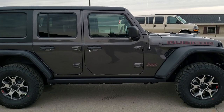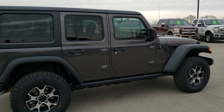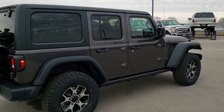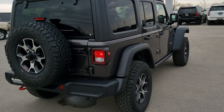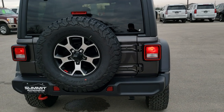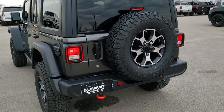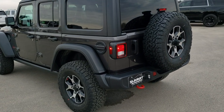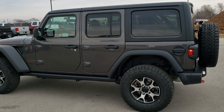This vehicle has a 3.6 liter Pentastar V6 motor. It's going to give you 22 highway, 18 city for a total average of 20 miles per gallon. Granite Crystal is the color. We're going to do a walk around here and show you the looks and styling of this particular Jeep, and then we'll get up close and check out all the specifics on this particular vehicle.